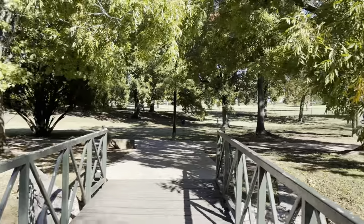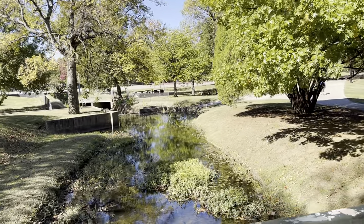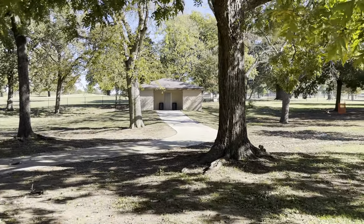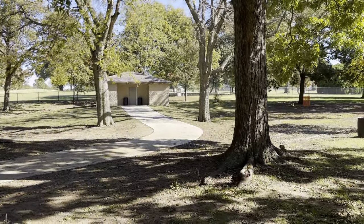There's a big stream here. And we have public restrooms here for everybody.